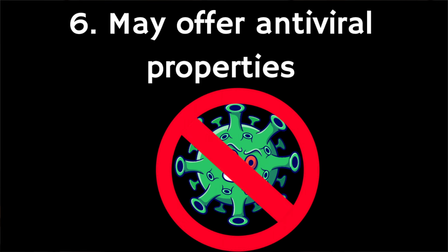Sixthly, Manuka honey may offer antiviral properties. A 2014 study found that in a lab setting it efficiently inhibited influenza viruses, and another test tube study found that it had significant activity against shingles. However, more research including human trials is needed before we can draw any firm conclusions about this particular benefit.